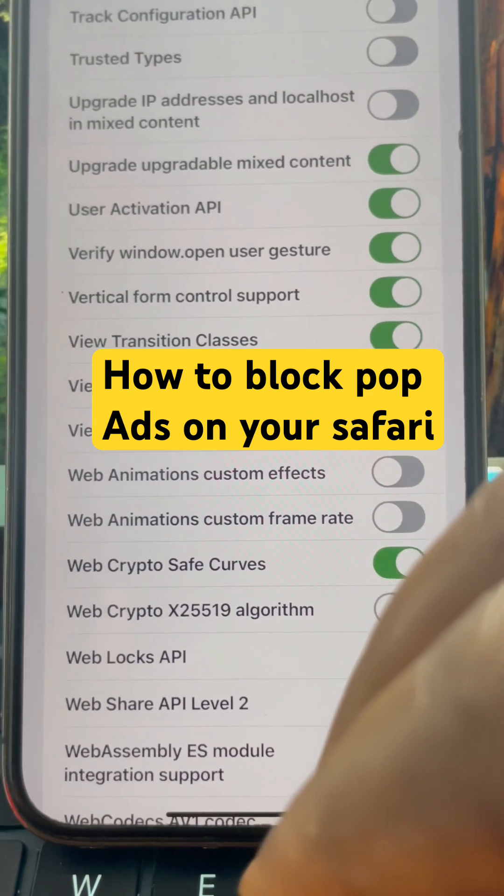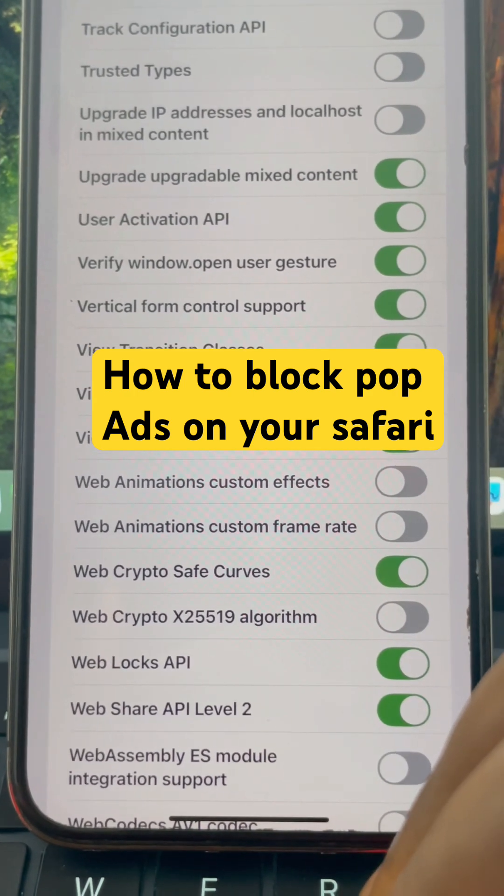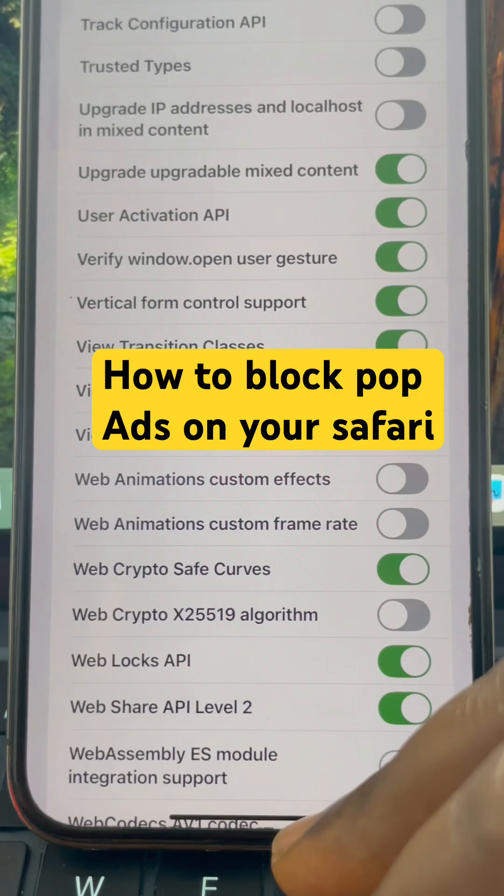There will be no pop-up ads that ever show again when you're browsing on Safari. Try this and let me know if it works in the comment section.